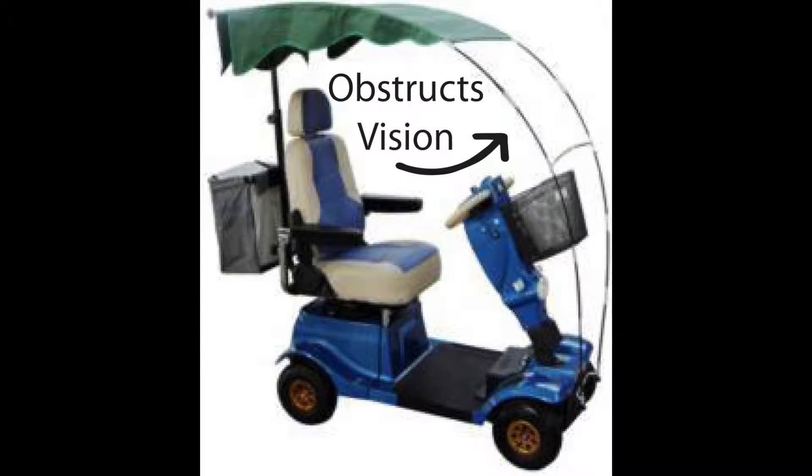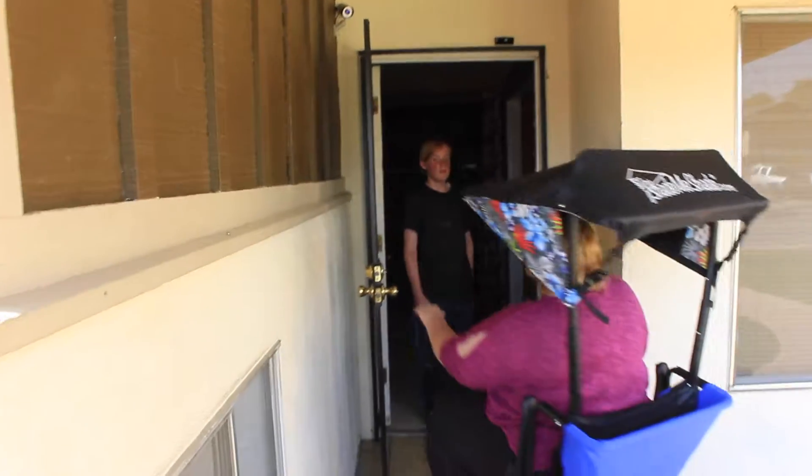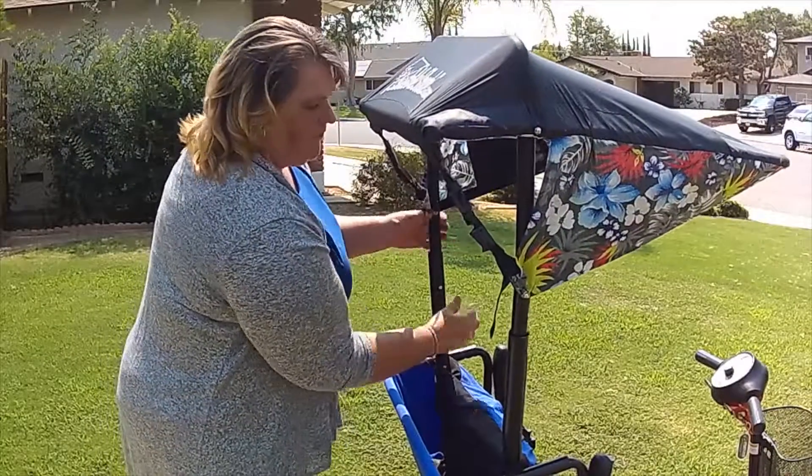Unlike other canopies on the market, Shade Me Shade has no obstructions. No worries — Shade Me Shade will fit through house and bus doors just fine. There are four different height adjustments.